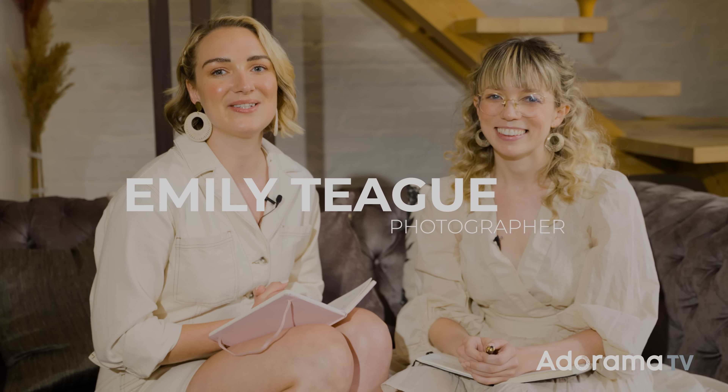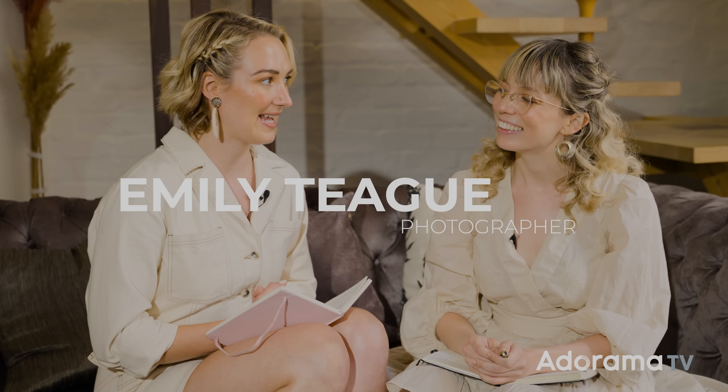Hi everyone, I'm Emily Teague. Today alongside me is my best friend, roommate, and wildly talented fine art photographer Brandy Nicole. We live together in Brooklyn, New York, but we are currently working out of Cape Town in South Africa and excited to share a little bit of its beauty today.